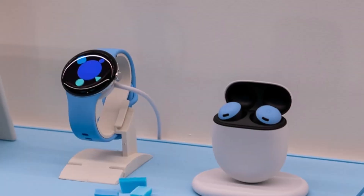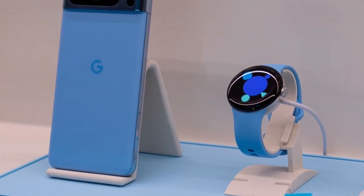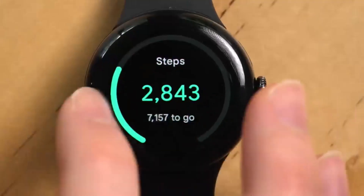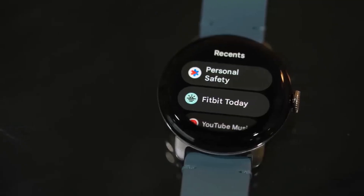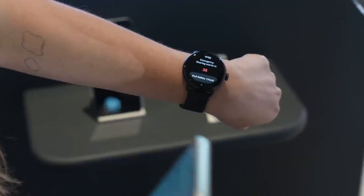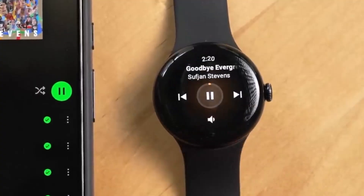Fitness-wise, it boasts accurate GPS tracking along with comprehensive health features like sleep tracking, heart rate monitoring, stress monitoring, and ECG readings. New sensors provide unique sleep insights. Unlike some competitors, the Pixel Watch 2 extends its features to all Android users. However, certain advanced features require a Fitbit Premium subscription, with a six-month free trial included so users can explore before deciding to subscribe.